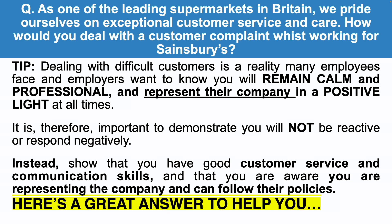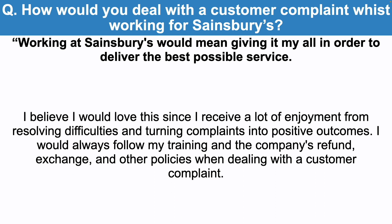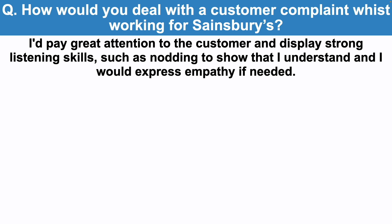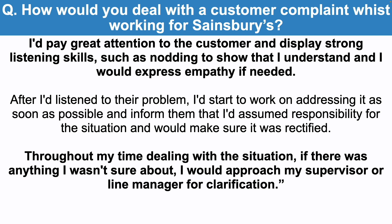Here's a great example answer: how would you deal with a customer complaint whilst working for Sainsbury's? Working at Sainsbury's would mean giving it my all in order to deliver the best possible service. I believe I would love this since I receive a lot of enjoyment from resolving difficulties and turning complaints into positive outcomes. I would always follow my training and the company's refund, exchange and other policies when dealing with a complaint. I would smile and retain a bright and pleasant demeanor since this would help ease whatever concerns the customer may be having. I'd pay great attention and display strong listening skills such as nodding to show understanding, and I would express empathy if needed. After listening to their problem, I'd start to work on addressing it as soon as possible, assume responsibility for the situation, and ensure it was rectified. Throughout, if there was anything I was unsure about, I would approach my supervisor or line manager for clarification.